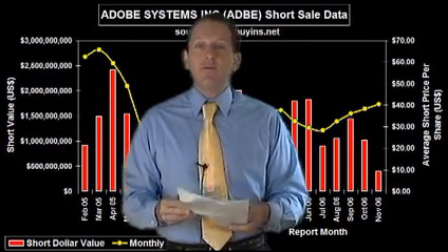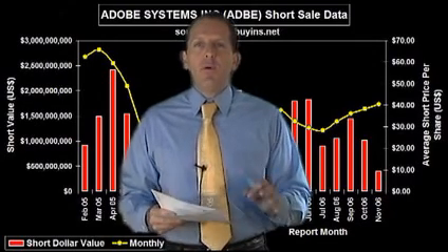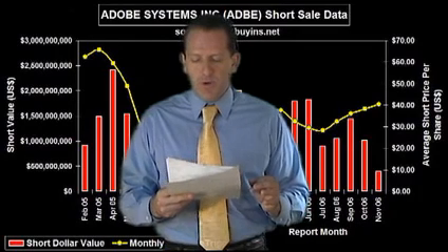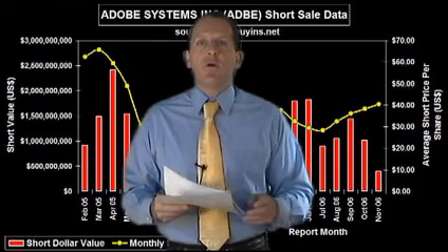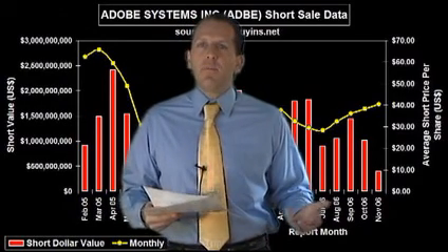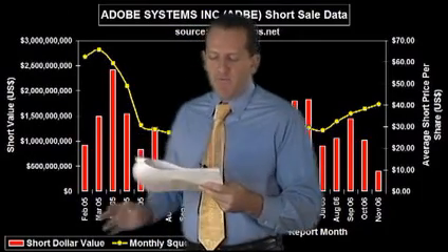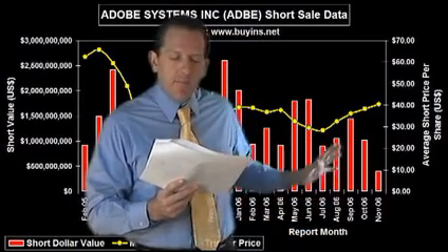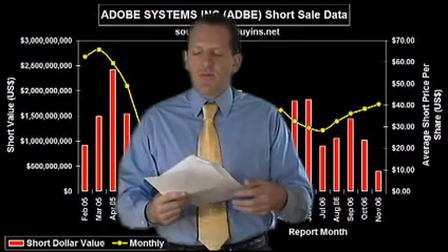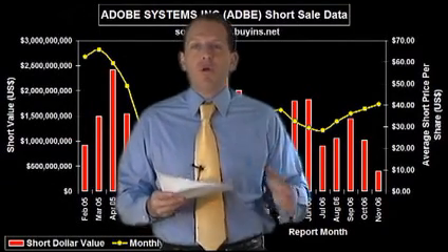The next one is one of our favorites: Adobe, symbol ADBE. It has 15.68 million shares of total short interest. The squeeze trigger price was $37 and it's currently at $42.87 on good earnings, a good outlook, and good guidance. There's $673 million still needs to cover and we've got a $48 price target. Looking back in 2005, as much as $2.5 billion a month was being shorted; in December it exceeded that, and all the way through 2006 it was about $1.5 billion a month. The shorts are in trouble on this one — the stock's got further to go.